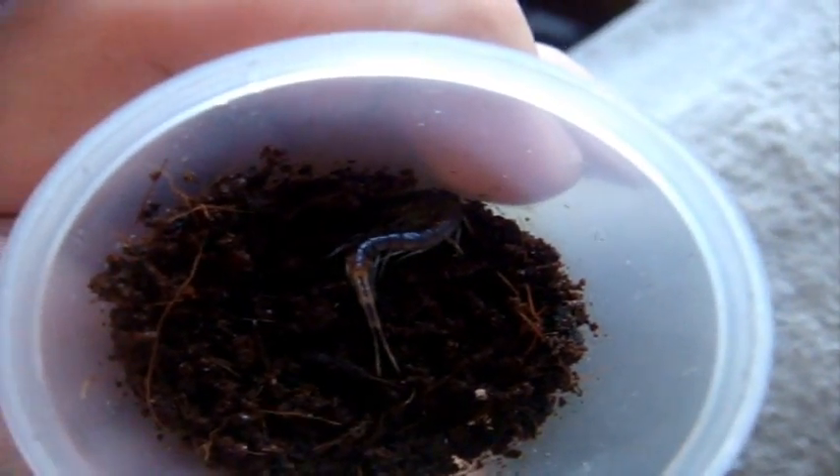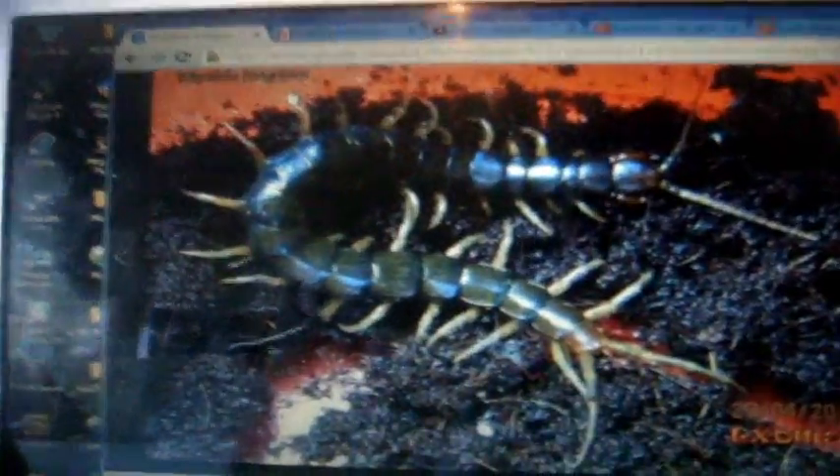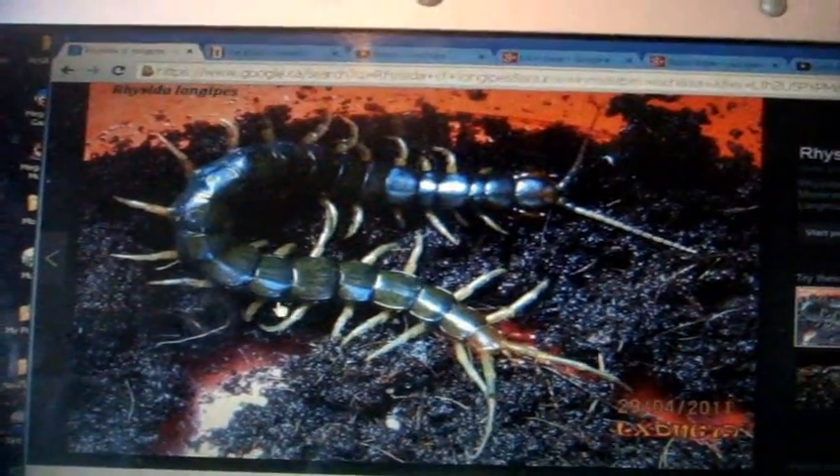This is a Rhysida longipes, the African Olive Centipede. I wanted to get a centipede that was really cool and really cheap, so I decided to get this one right here. This is about an inch. They don't really get that big — probably four and a half to five inches is pretty much the typical size for them. If I have a picture I'll show it to you — yeah, that's what they actually look like. They're kind of an olive color, I guess that's why they call it that. Probably the same size as my Alternans currently.